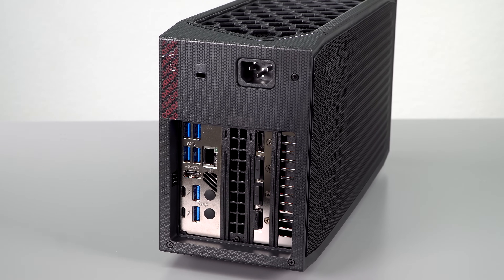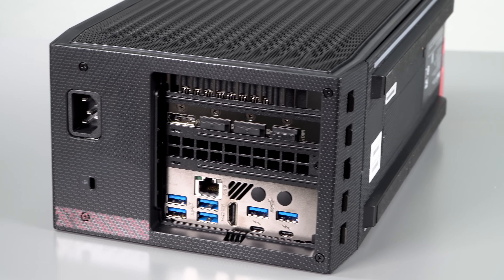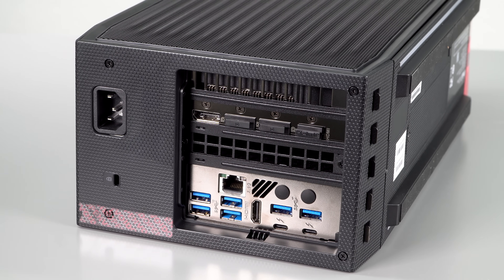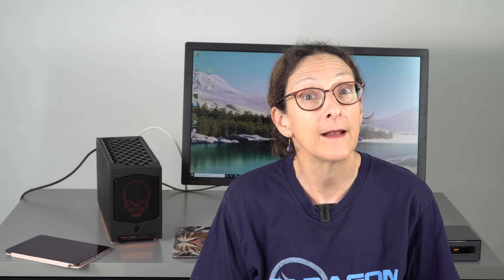In terms of connectivity, like all NUCs — even the tiniest palm-top one — there are a lot of ports here. You have six USB-A on the back, two more on the front, a UHS-II SD card full-size slot on the front, a headphone jack, HDMI 2.0b, two Thunderbolt 4 USB-C ports, and 2.5 gigabit Ethernet. Wi-Fi 6E is on board as well. Connectivity is pretty astounding given the small size.